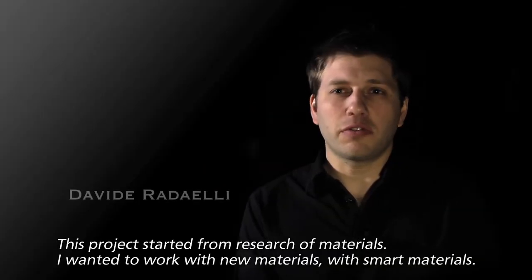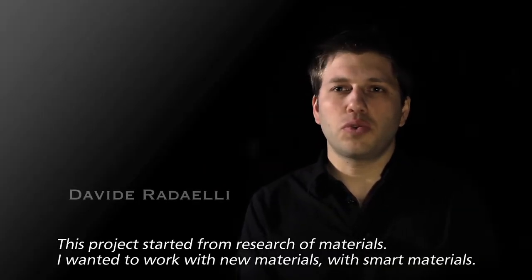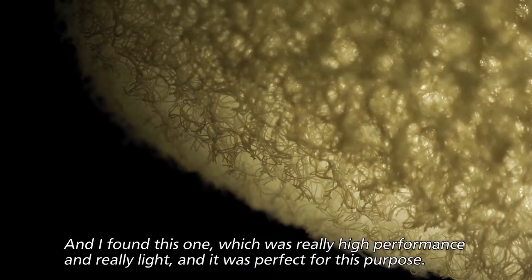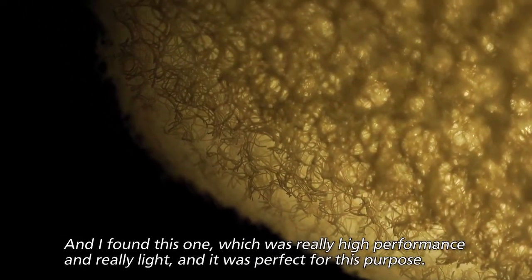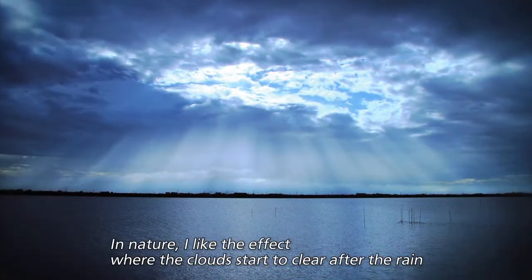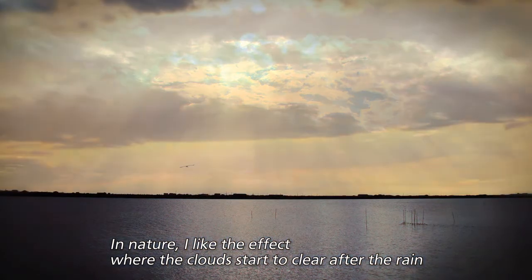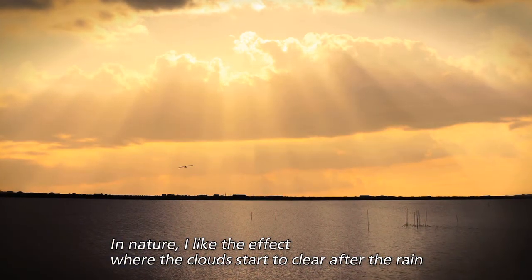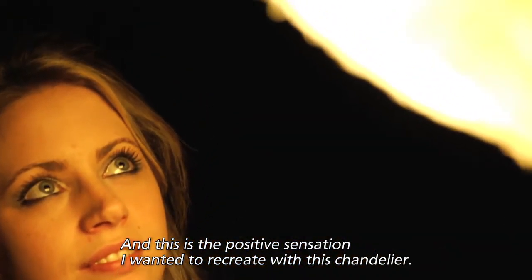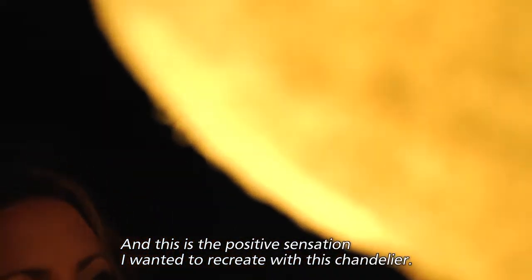This project started from the research of material. The designer wanted to work with new, smart materials and found one that is very performing, very light, and perfect for the purpose. Inspired by nature, the effect of clouds clearing after rain with sunbeams piercing through was the positive sensation recreated in this chandelier.